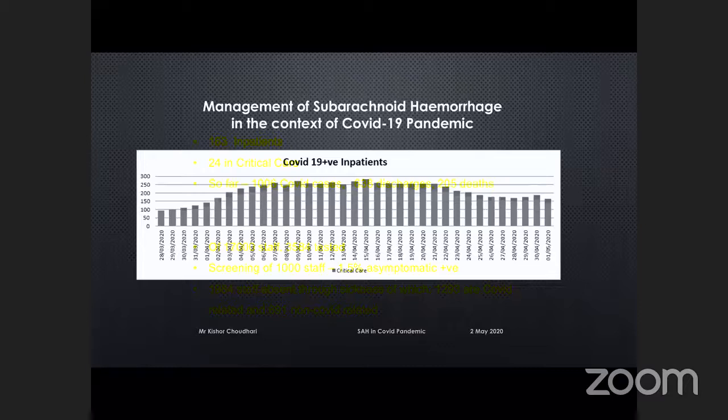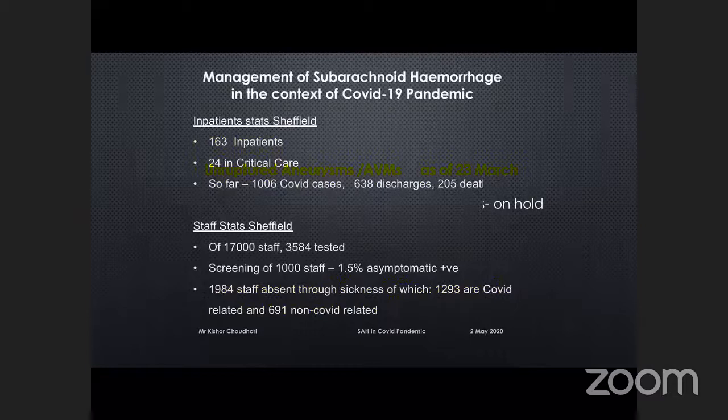We've had 1,006 COVID cases admitted and 205 deaths — almost a quarter of admitted patients died. In Sheffield, we have about 17,000 staff; about 3,500 have been tested. A screening the day before yesterday found that 1.5% of asymptomatic staff were COVID positive. About 1,900 staff are absent through sickness — almost 12% of our staff — and 8% are related to COVID illness. You can imagine how much impact that has on our tertiary referral center and on our practices.